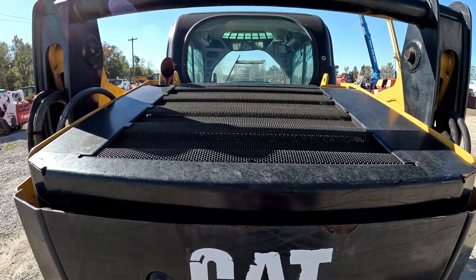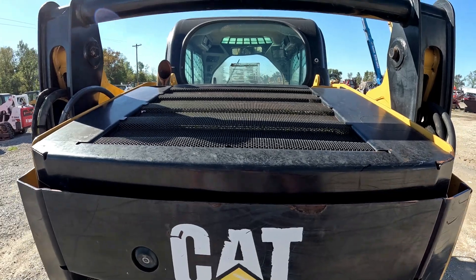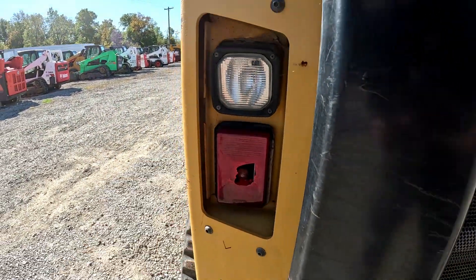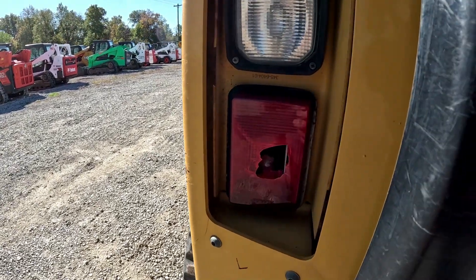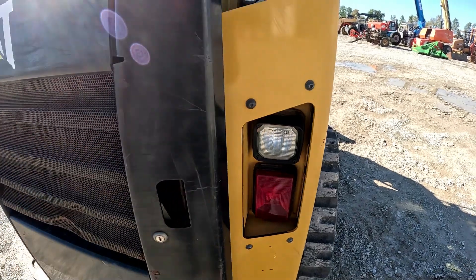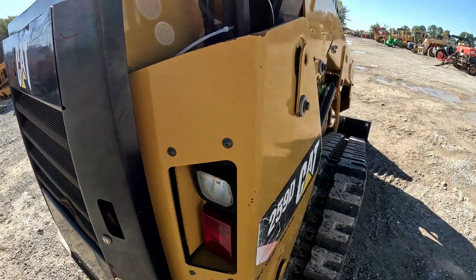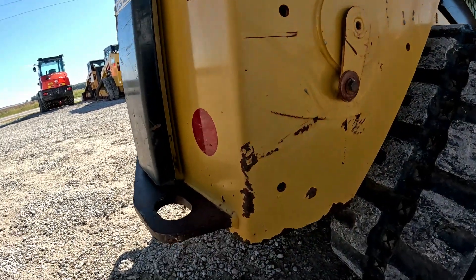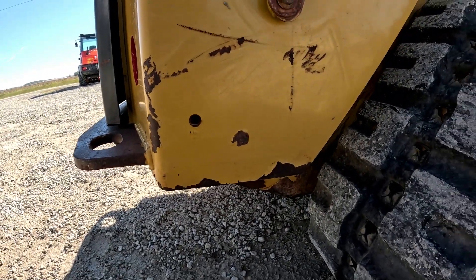That top shield is in good shape. This side, lights are good. This corner over here, everything looks pretty good — a few scratches here and there. Paint chipped off on the bottom there, pretty typical.